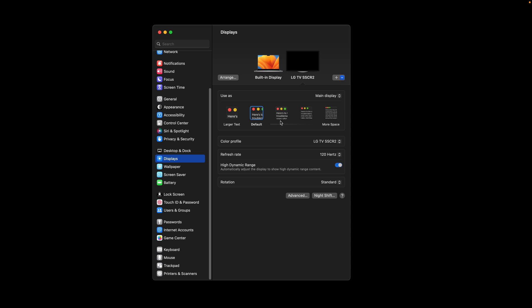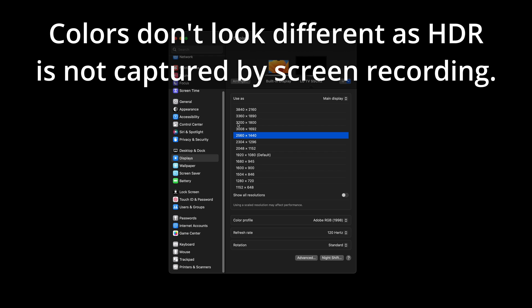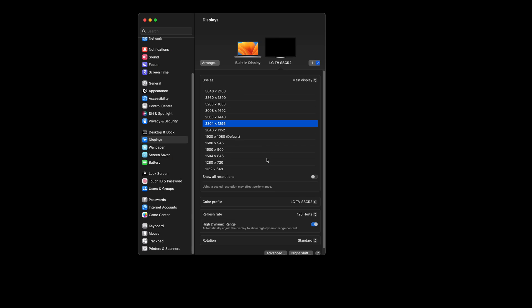The HDMI port has enough bandwidth for scaled 1080p, rendering at 2160p, at 120Hz with HDR. However, if you want to set the scaled resolution to anything higher than 2304x1296 — which renders at 4608x2592 — you won't be able to enable HDR at 120Hz. That includes the scaled 1440p resolution that macOS supports on 5K display machines such as the iMac 5K and Apple Studio Display.